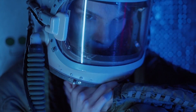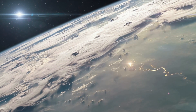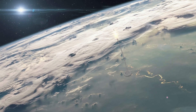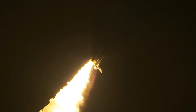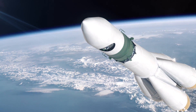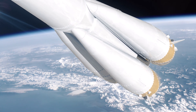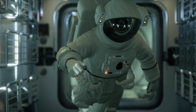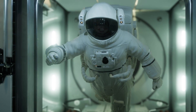The second stage is the ascent, during which the rocket climbs higher and higher into space. As the rocket leaves the Earth's atmosphere, the g-forces gradually decrease and the body begins to feel weightless. At around 100 km above the Earth's surface, the rocket reaches the edge of space, also known as the Kármán line. At this point, the body is completely weightless and the sensation can be described as a feeling of floating.